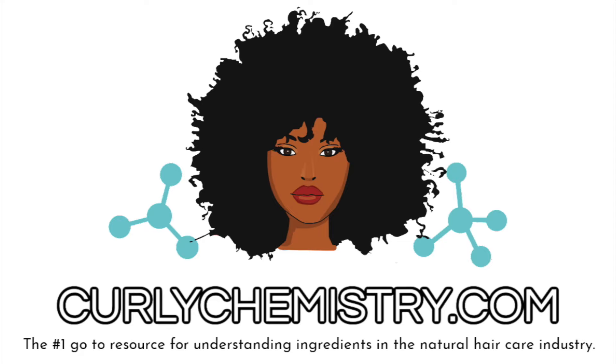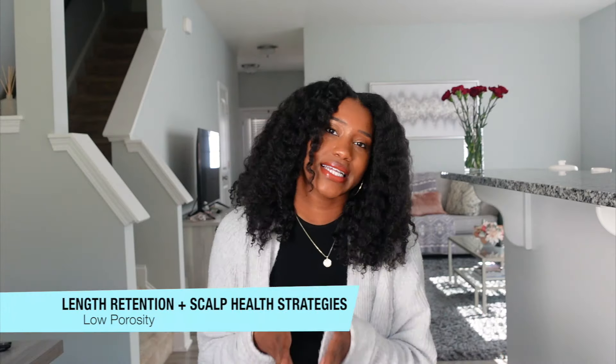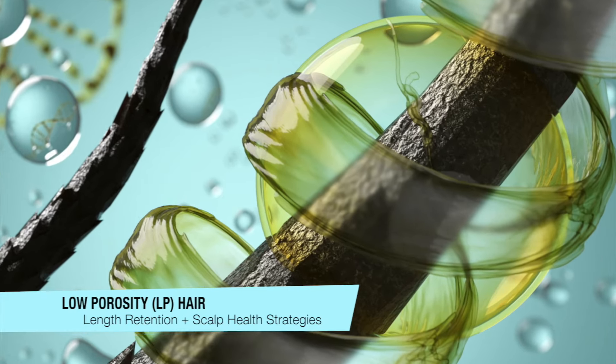In my opinion, doing them every night is going to be ideal, especially if hair growth is the goal. Hey YouTube, welcome to another Curly Chemistry video. I'm so glad you are here. Today we are going to do a deep dive into length retention and scalp health strategies for low porosity hair.